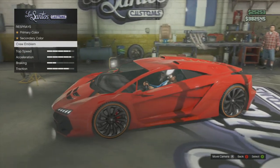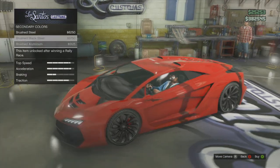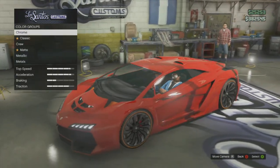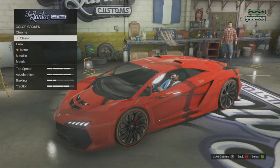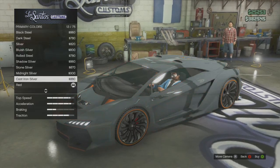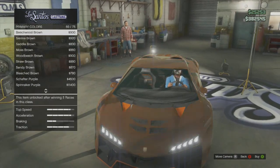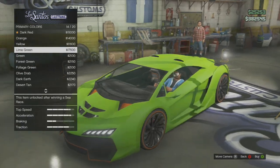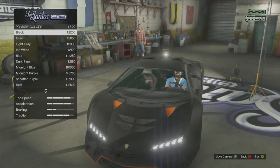Right here you can see the crew emblem will appear on the side door if you choose the hood that actually comes with the car. You've basically got all the same colour options, but what's cool about this car is if you choose a secondary colour, it will actually affect the outer bit of the wheels that come with the car. So if you don't want to spend any money on wheel colour, you can just do that as an alternative — which is pretty cool.